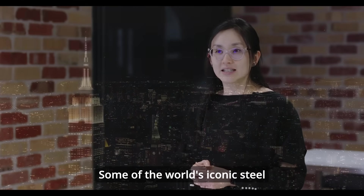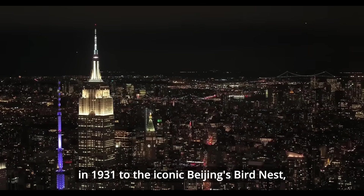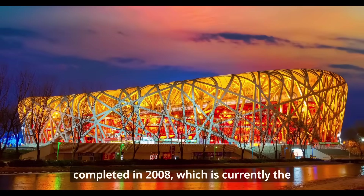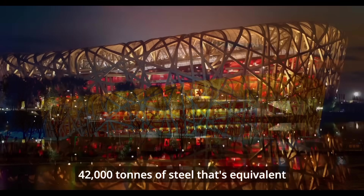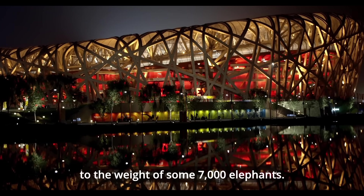Some of the world's iconic steel structures include the Empire State Building constructed in 1931, to the iconic Beijing Bird's Nest completed in 2008, which is currently the largest steel structure in the world with 42,000 tons of steel — that's equivalent to the weight of some 7,000 elephants.